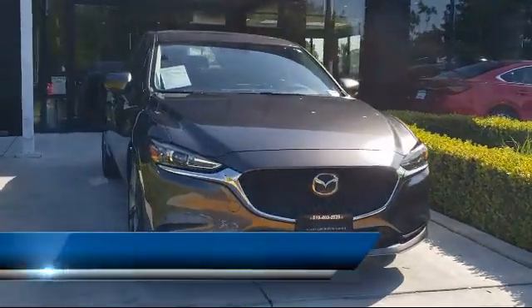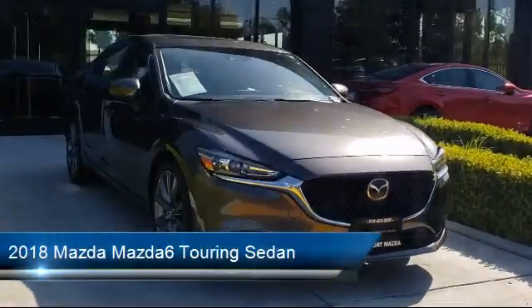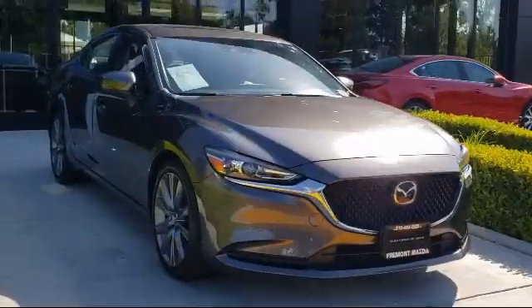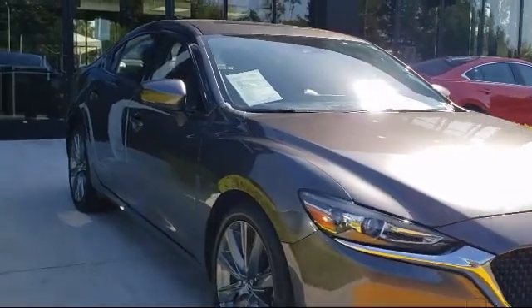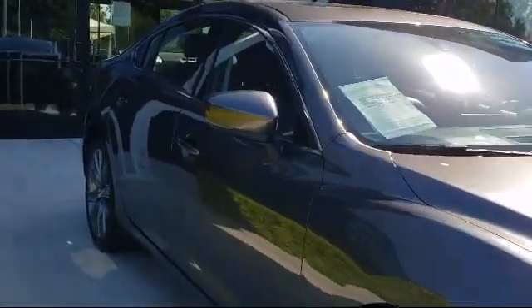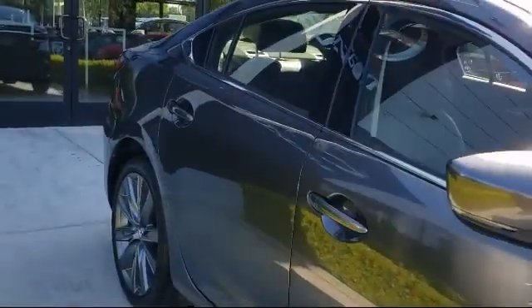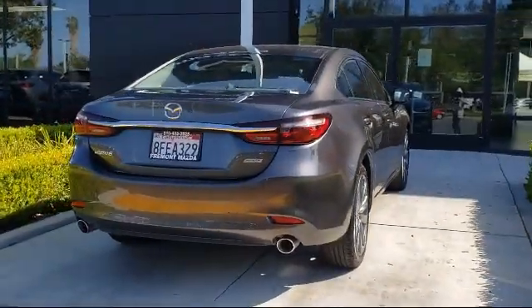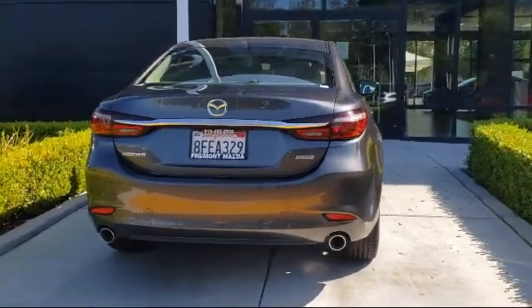It comes equipped with rear view camera, alloy wheels, split fold down rear seat, steering wheel controls, fully automatic headlights, auto high beam headlamp control, keyless entry, heated front seats, leatherette, tire pressure monitoring system, and has less than 20,000 miles on the odometer.